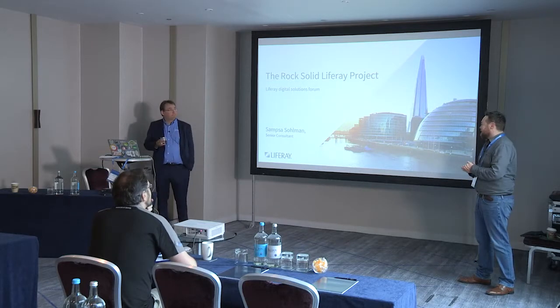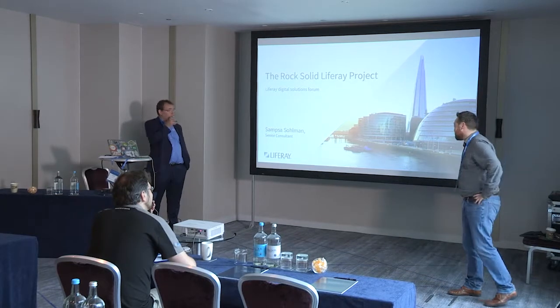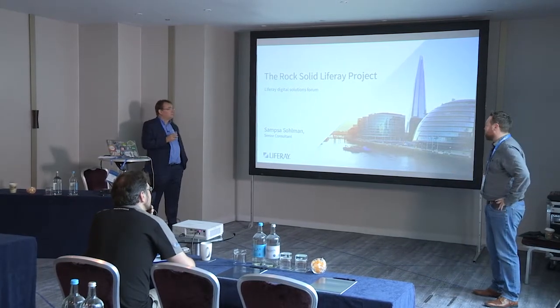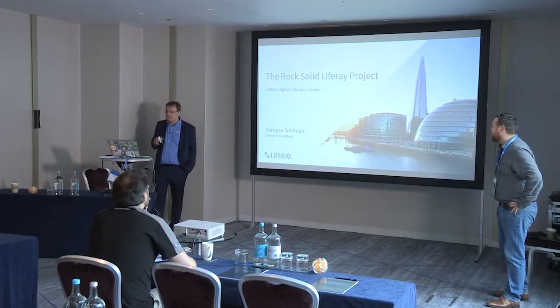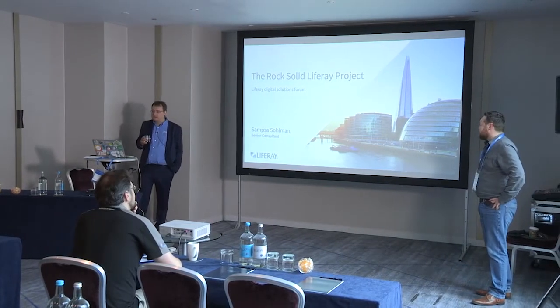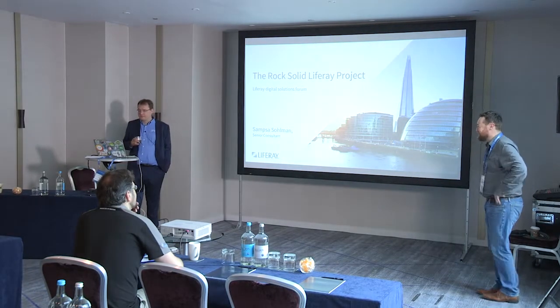Good morning everyone. Welcome to the technical track for the Liferay Digital Solutions Forum. Our first talk this morning is by Liferay Senior Consultant Samsa Salman. He's going to be talking about the rock-solid Liferay project. I won't give you an introduction because I'll probably mess it up, so I'll let Samsa work away.